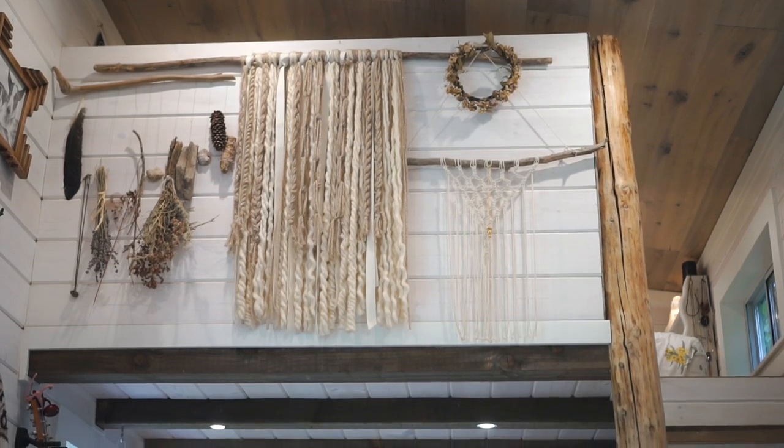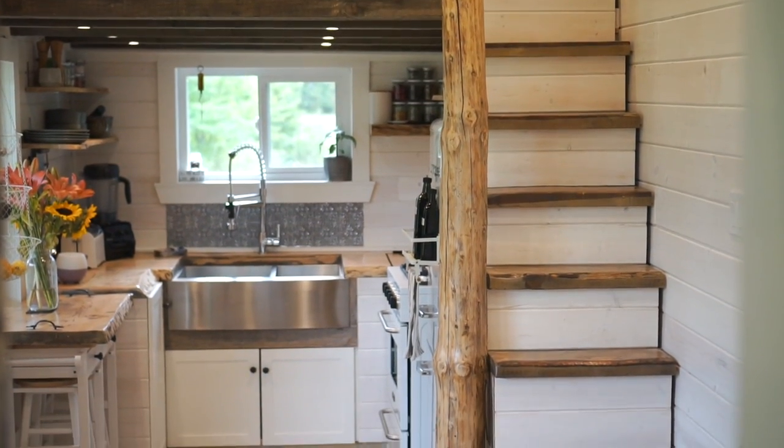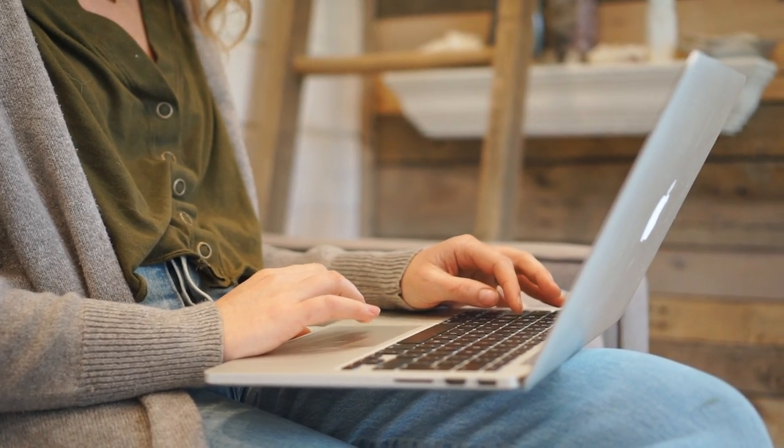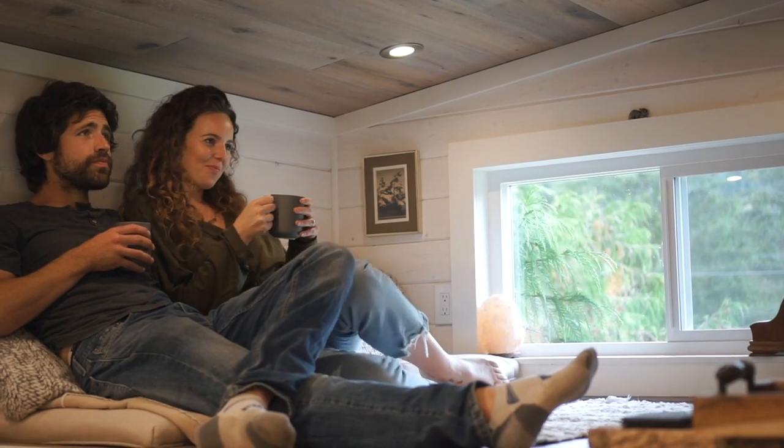This is our dream house. This is our long term housing solution, unless we have children. But even if we were to do that, we've already talked about it — we would maybe want max a thousand square feet. And if our family stays the size it is now, we'll probably just stay in here forever. It's interesting because a lot of people are like, so when are you done with the tiny house thing? But to me, this is the thing that we wanted to do. We've done it and I'm really enjoying it.